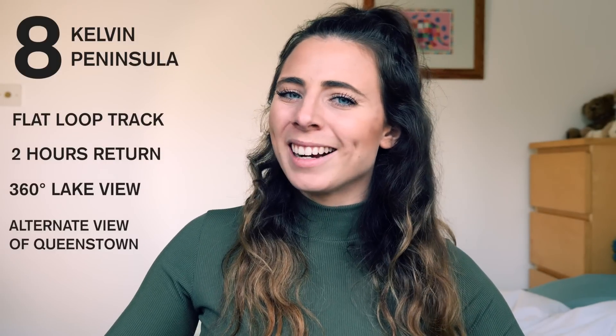It's really interesting to see Queenstown from the complete opposite direction and it takes around 25 minutes to drive there from Queenstown. Number nine is a walk around Lake Hayes. This is again around a 25 minute drive from Queenstown but this time in the Wanaka direction. It is a loop track and you are walking around the circumference of the beautiful Lake Hayes. It's mostly flat and takes around three hours.